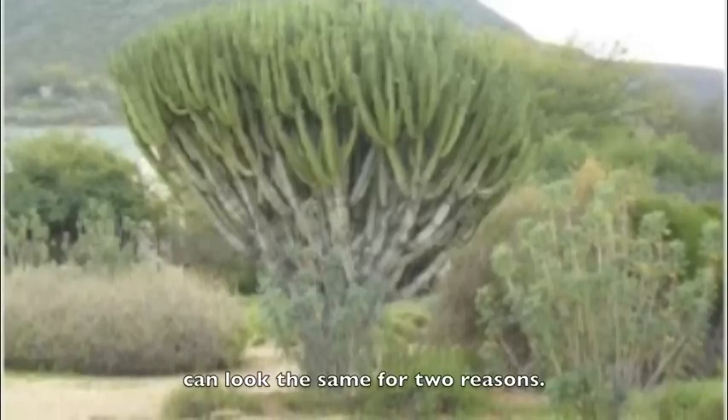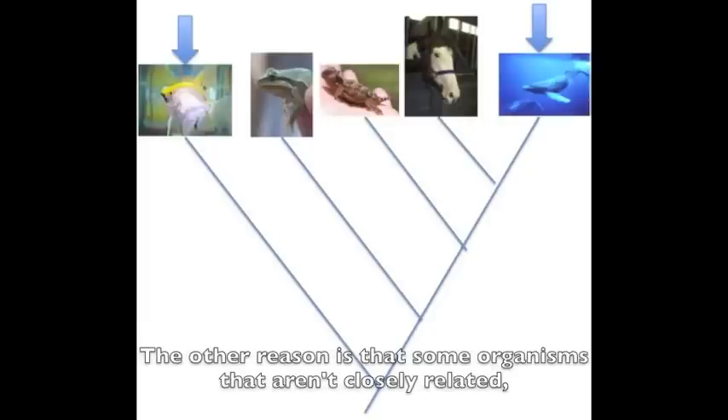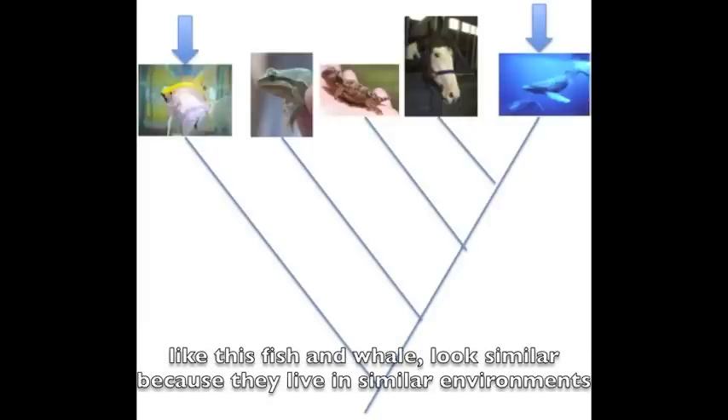Organisms can look the same for two reasons. One is because organisms have characters passed down from a common ancestor, like these lizards. The other reason is that some organisms that aren't closely related, like this fish and whale, look similar because they live in similar environments.